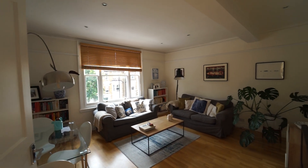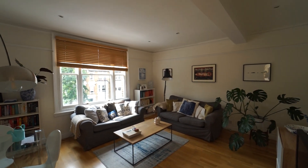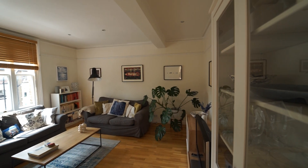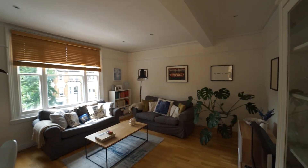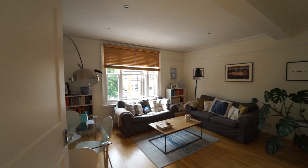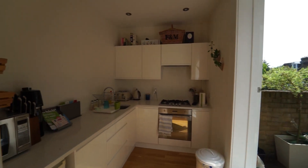You'll notice that there's wooden floors throughout, a nice spacious bright reception room, and a dining area as well — lots of room in there. As you come back out, you've got a kitchen.